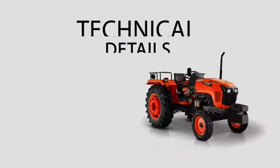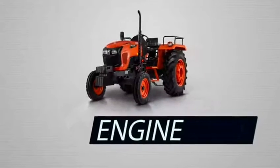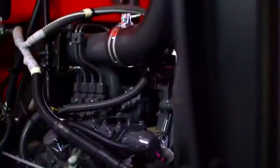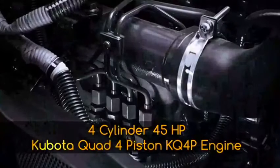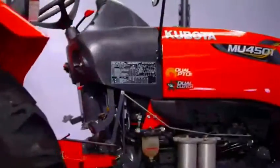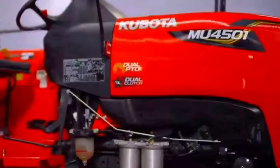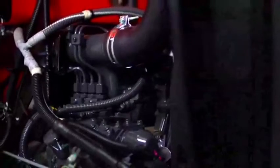Now let us go through the technical details of Kubota MU4501. Have a look at the engine. The MU4501 is equipped with a powerful, high-fuel-efficient, 4-cylinder, 45 HP Kubota Quad 4 Piston KQ4P engine — liquid-cooled and faster than its competitors from start to acceleration. Quad-piston engines are 4 cylinders with narrow piston rings, which reduces friction and ultimately improves fuel efficiency.